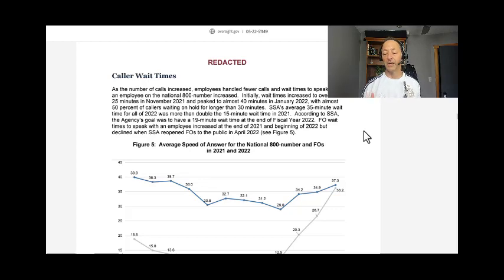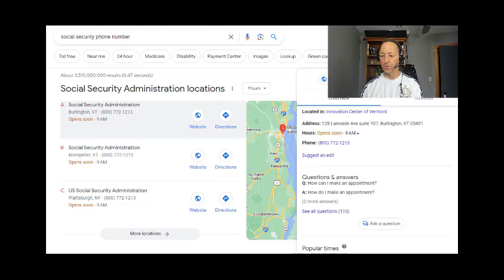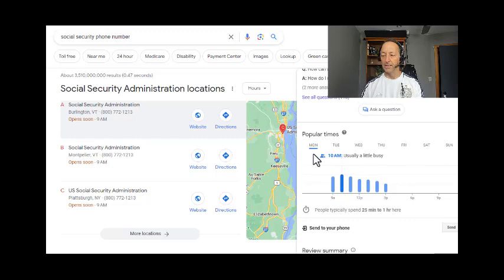What we've learned in the 17 years that we've been doing this is that there are better times to call Social Security than others. I just typed in 'Social Security phone number' on Google and they have a nice chart that will show you when the peak times are. You can see the call volume on Monday and Tuesday is really high, Wednesday it drops, Thursday it's even lower, and Friday it is the lowest.